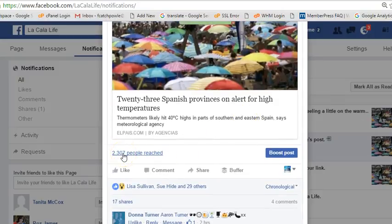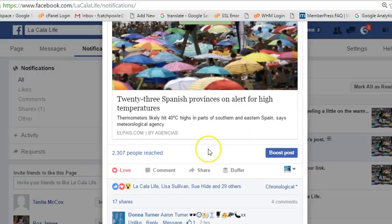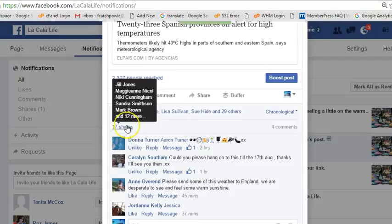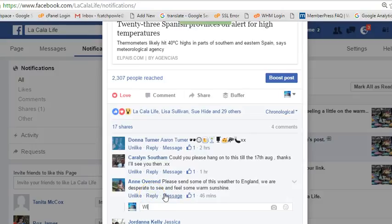I commented to say why — and it's actually reached two thousand three hundred and seven people, which is cool. I'll like it myself now. And there are 17 shares — this is just what happens if you do everything the right way. There are only four comments on it at the moment, but people are saying stuff, so I'm going to respond and send a reply.